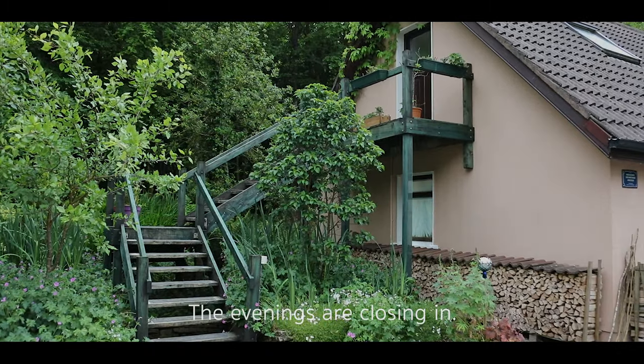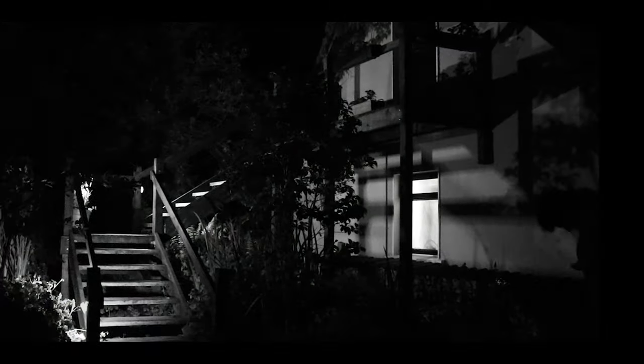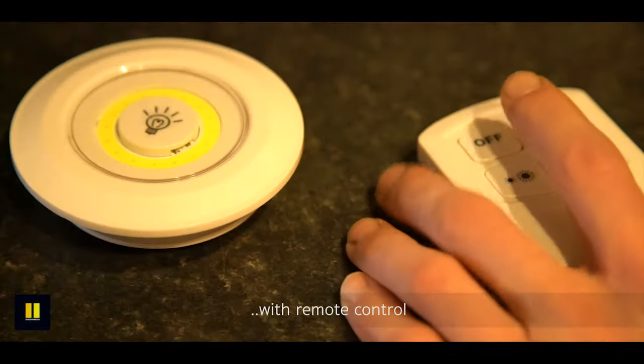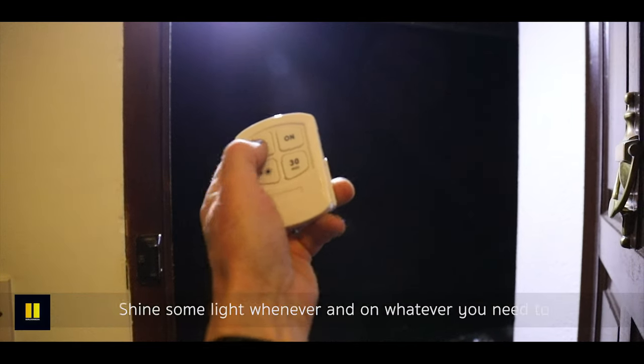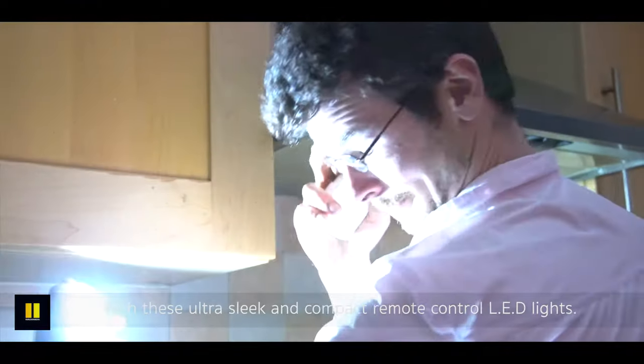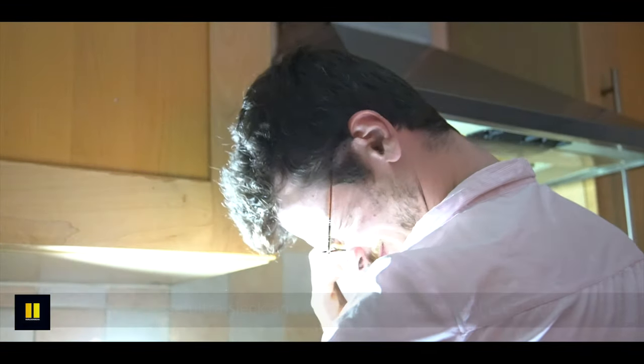The evenings are closing in and before you know it you're standing in the dark. Introducing the 110 lumens 3-pack COB lights with remote control. Shine some light whenever and on whatever you need to with these ultra sleek and compact remote control LED lights. Doing away with cables and sockets, these battery-powered lights with remote controller might be just the trick to get you in the door.